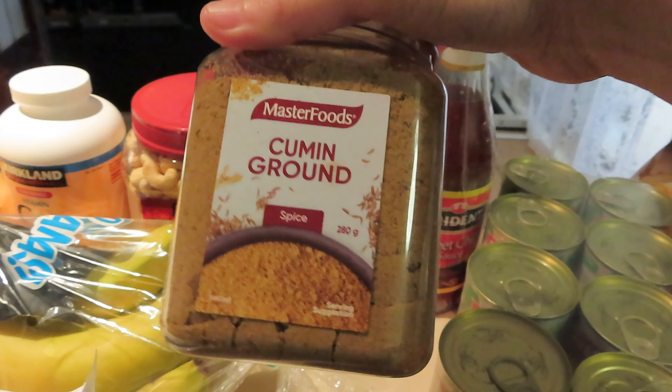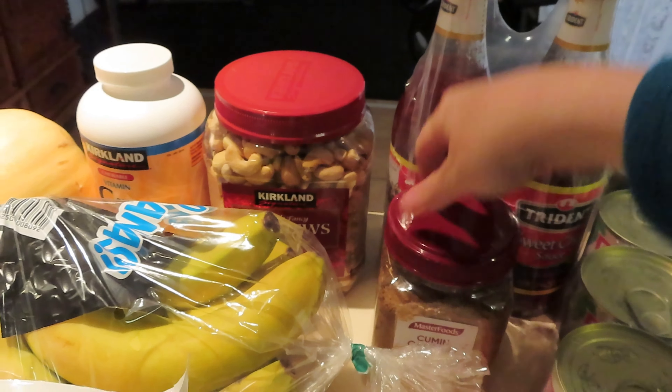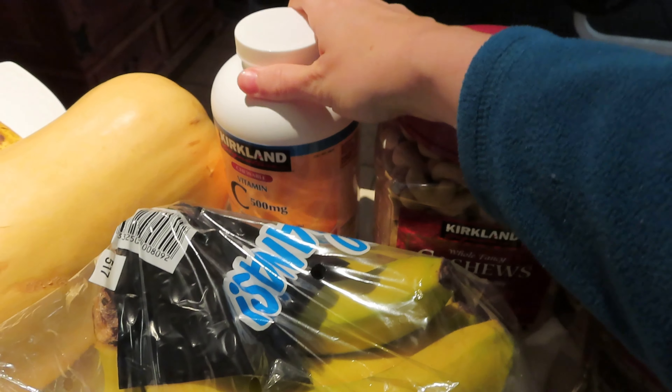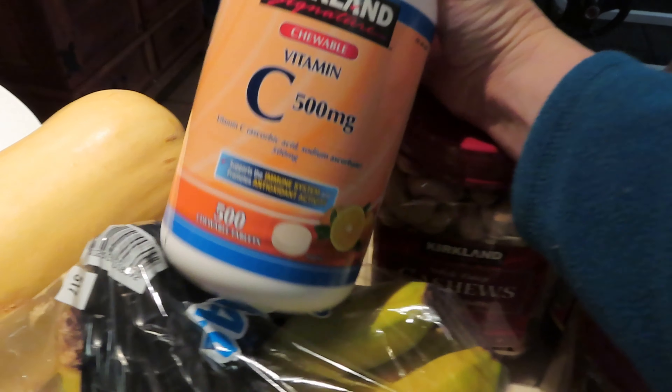I got ground cumin — I've been putting cumin in everything lately, I love it, so I just decided to get a big bulk one. My cashews — it wasn't extremely cheap at $26, but it's fine; it just saves me going somewhere else.